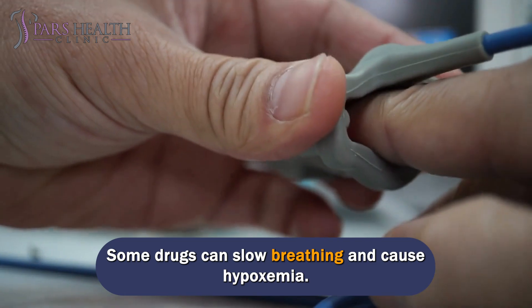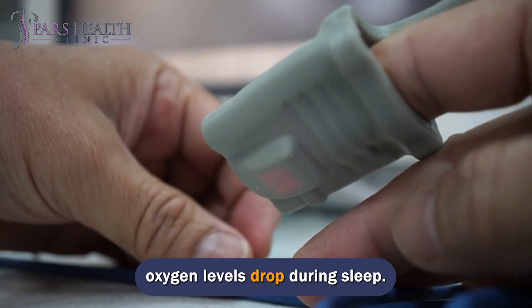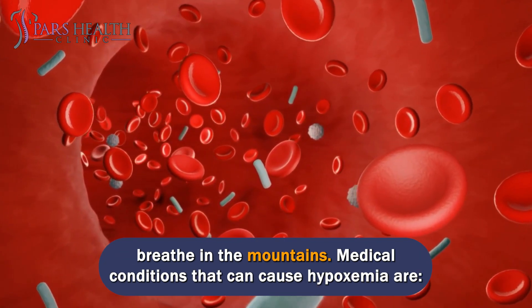Some drugs can slow breathing and cause hypoxemia. Sleep apnea and mild lung disease can cause nocturnal hypoxemia when blood oxygen levels drop during sleep. Being at a high altitude can also cause hypoxemia, making it difficult to breathe in the mountains.